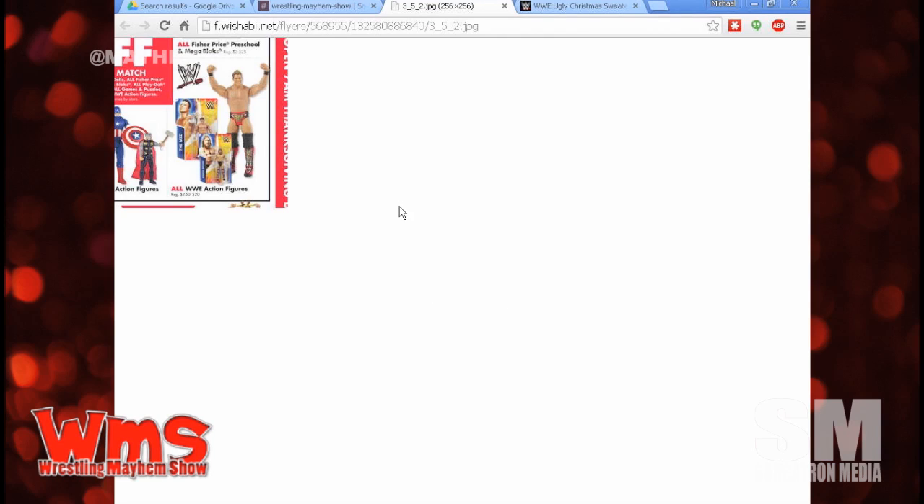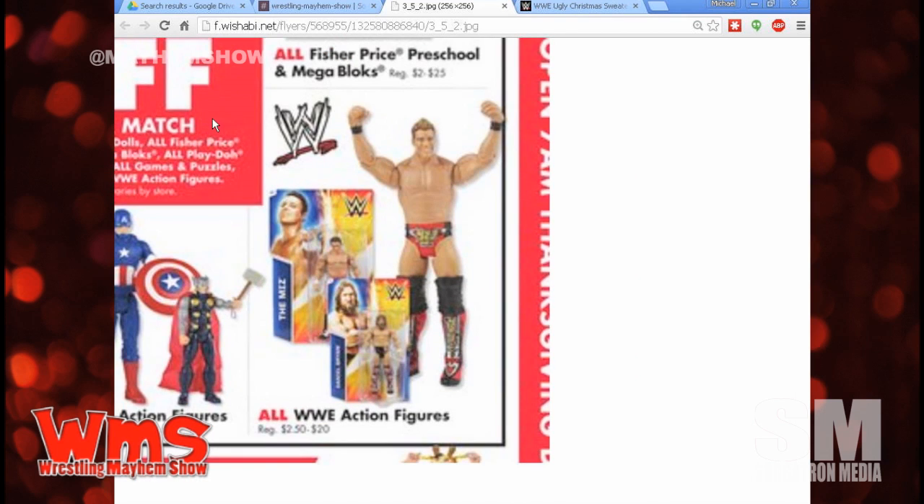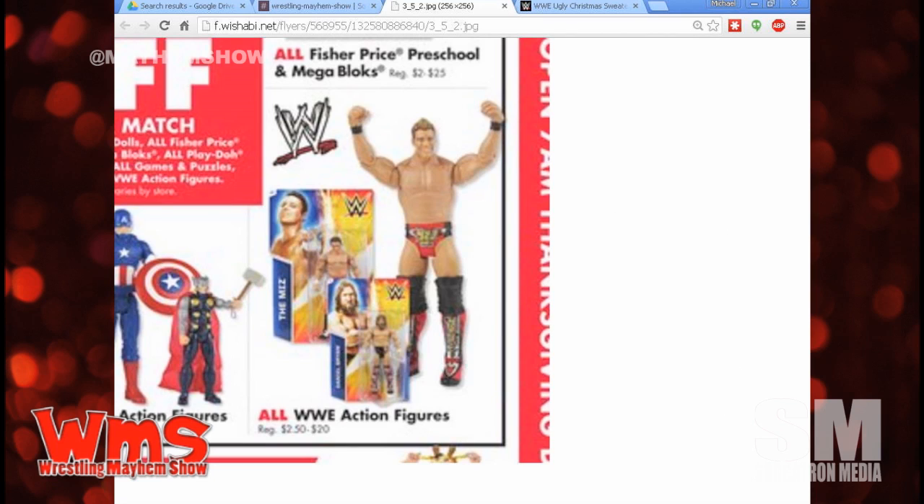What do we got here? We got this Big Lots ad. I think Big Lots is opening at like 7 a.m. on Thanksgiving. This is buy one get one 50% off WWE action figures, and they're mixing and matching with other assorted loot. Get your Captain America, get your Chris Jericho. The WWE figures range from $2.50 to $20. They probably have the Rumblers still in stock or something like that.